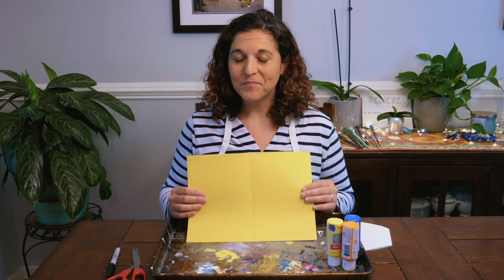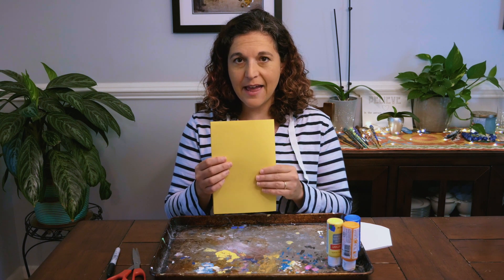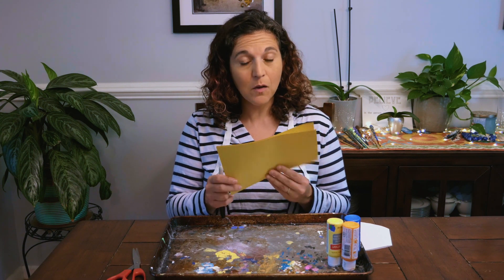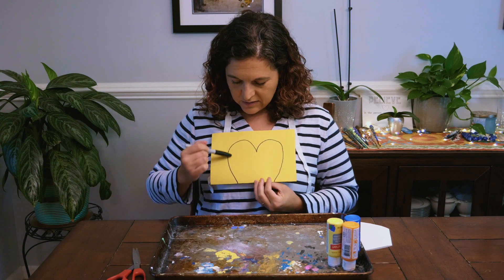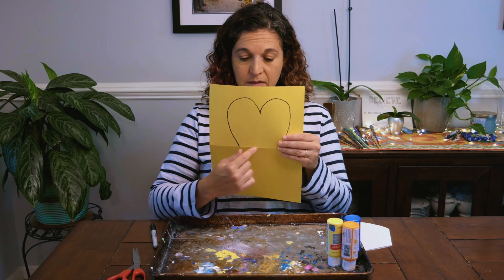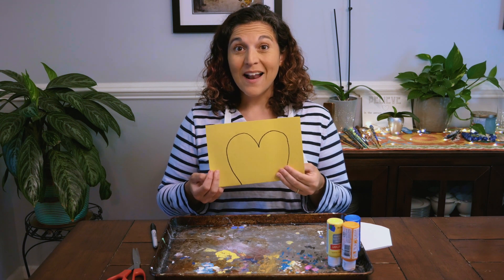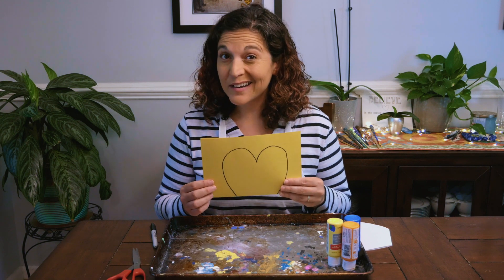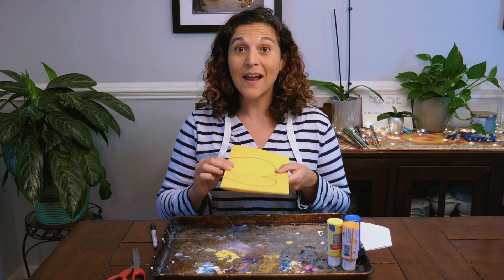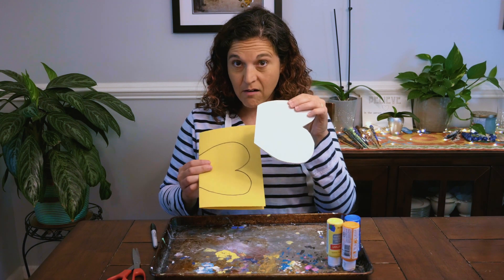We're going to make a butterfly. Take your piece of paper and fold it in half. Then take your marker, pencil, or crayon and draw a heart — not a whole heart. It's almost all of the heart except for the bottom point. Make sure that heart is on the folded part on the bottom. Ask a grown-up for help with this. If you don't know how to cut yet, ask a grown-up to help you cut out the heart, starting from here and going all the way around while it's still folded. After you've cut out that heart, when you open it up, what does it look like? That's right — it looks like a butterfly!